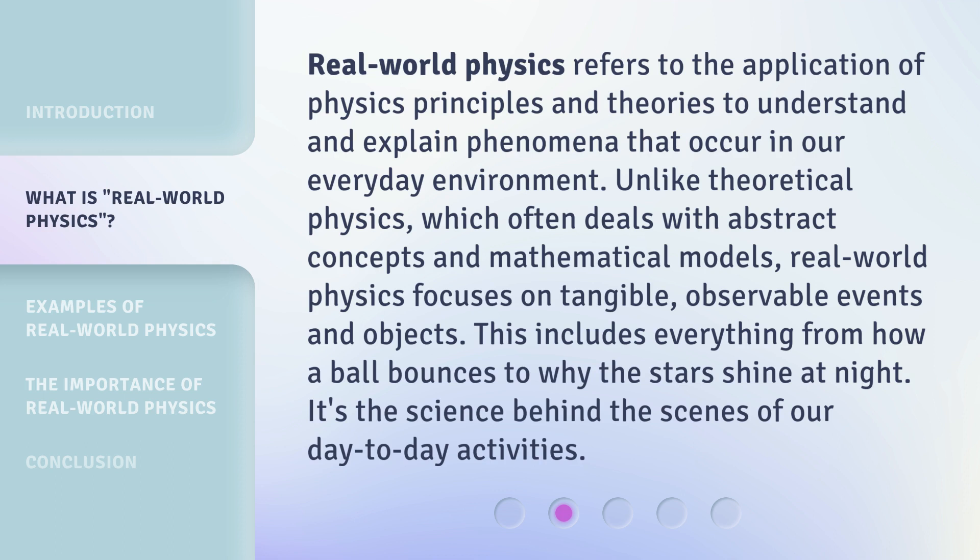Real-world physics refers to the application of physics principles and theories to understand and explain phenomena that occur in our everyday environment. Unlike theoretical physics, which often deals with abstract concepts and mathematical models, real-world physics focuses on tangible, observable events and objects. This includes everything from how a ball bounces to why the stars shine at night. It's the science behind the scenes of our day-to-day activities.